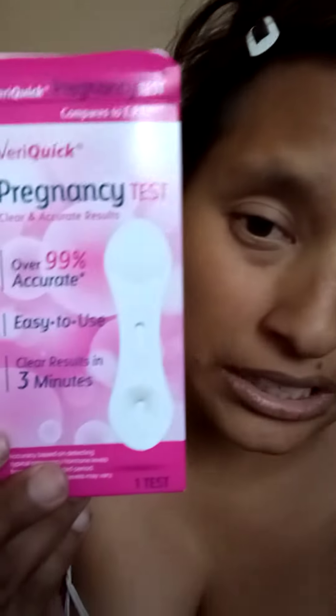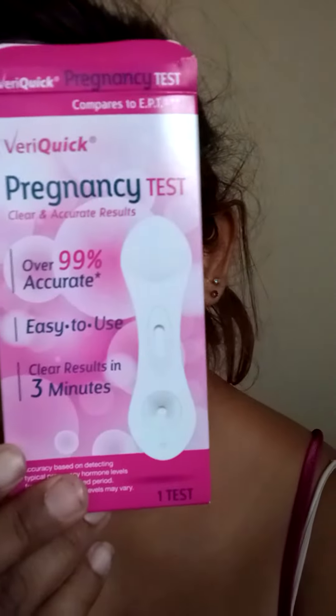In my situation, I had already previously gone out and gotten another one. And look at this one — it is 10 MIU. I just wanted to put this out there that this VeraQuick pregnancy test is not accurate. That's exactly how it looks. And my other test said positive.